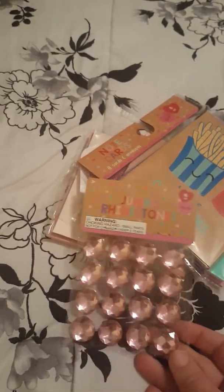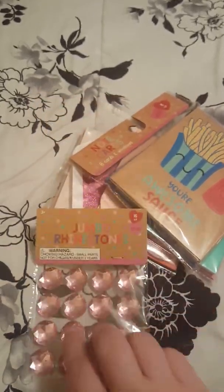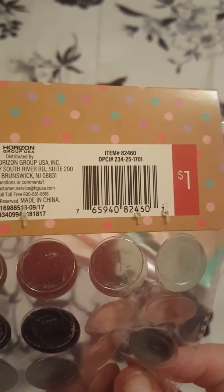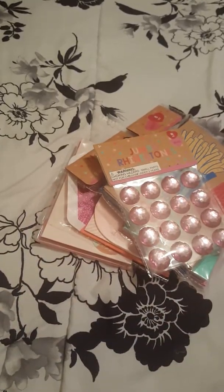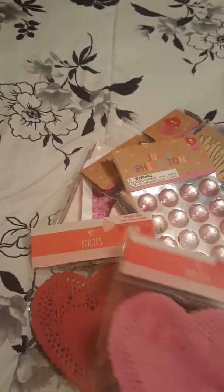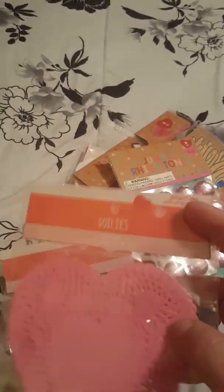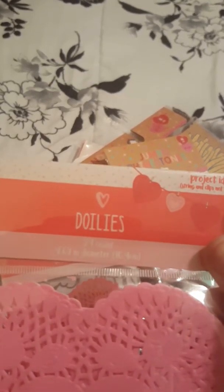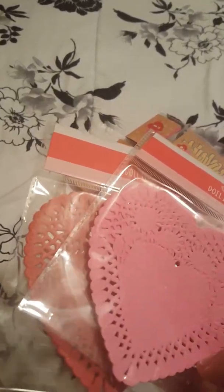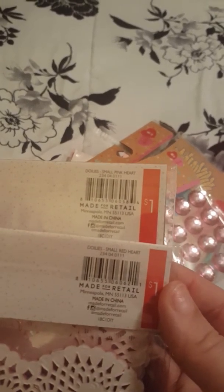Then I picked up some jumbo pink rhinestones — 16-count for one dollar. I love anything sparkly, shiny, and pink, so I got those. This is the smallest doilies they had and I really wanted these — 24-count. I got both the pink and the red, and these are really nice quality, a lot better than the ones I have right now.